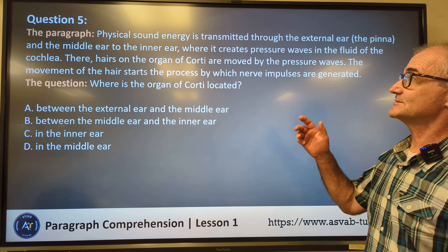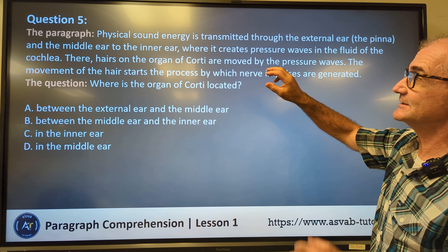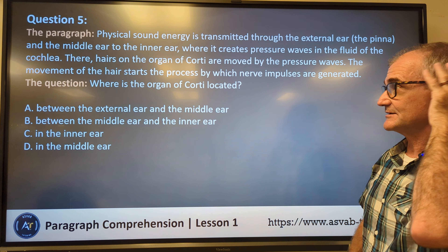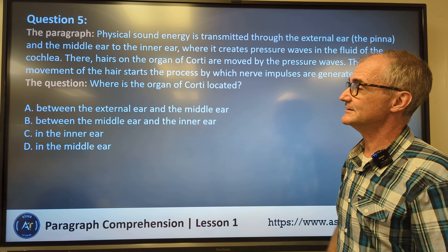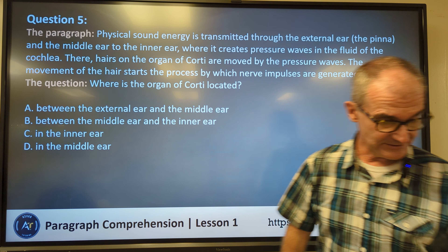Question number five. Physical sound energy is transmitted through the external ear, then the middle ear, to the inner ear, where it creates pressure waves in the fluid of the cochlea. Hairs on the organ of Corti are moved by the pressure waves — so sound comes in through the external ear, through the middle ear, into the inner ear where it moves these hairs around, and then you start to feel those nerve impulses. The question is: where is the organ of Corti located? It tells you it goes through the external ear, into the middle ear, and then all the way into the inner ear. So the correct answer is the inner ear — answer C.